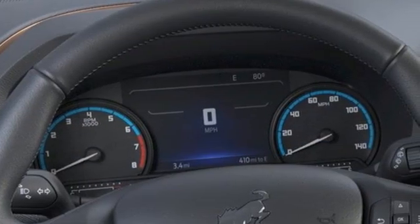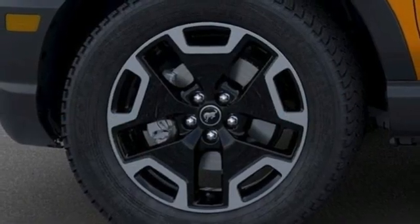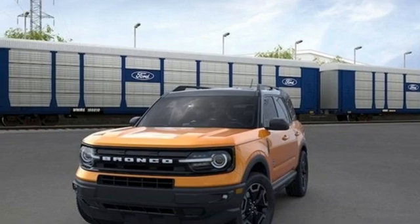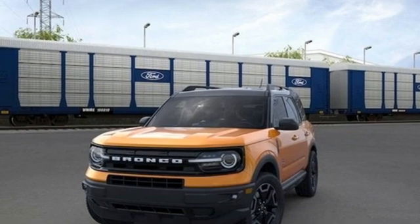AM-FM satellite radio, active grille shutters, remote engine start smart device, and intercooled turbo i3 engine. Take it for a test drive today.